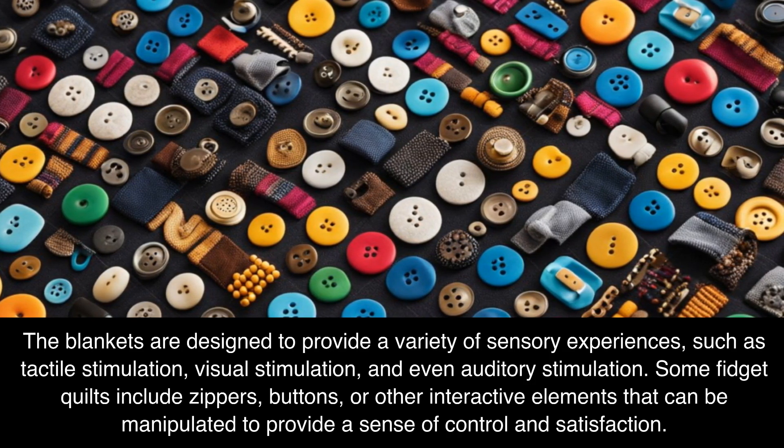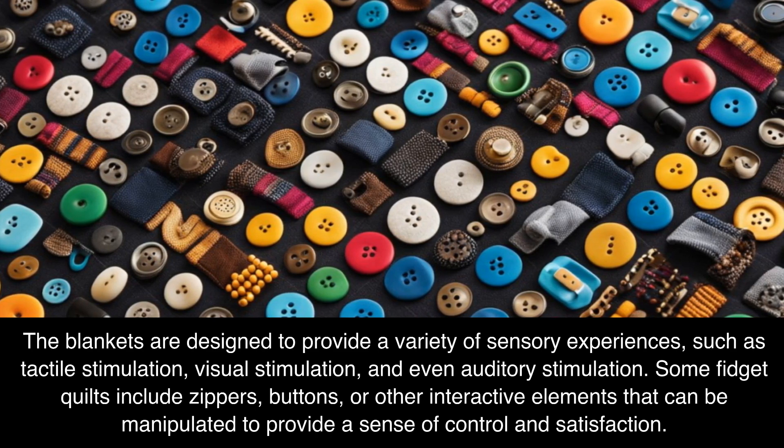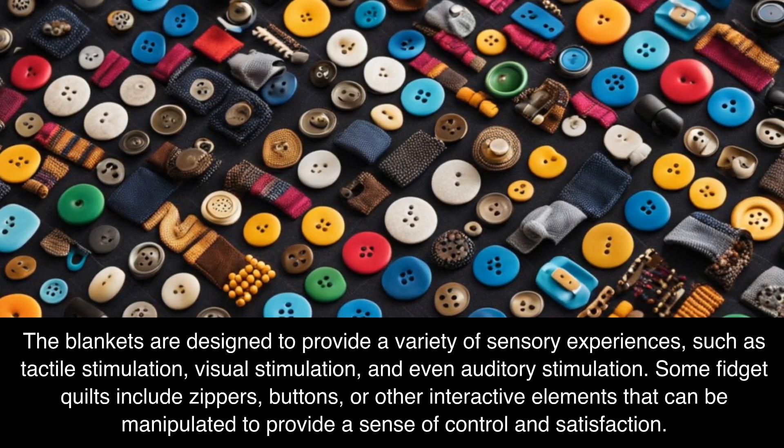Some fidget quilts include zippers, buttons, or other interactive elements that can be manipulated to provide a sense of control and satisfaction.